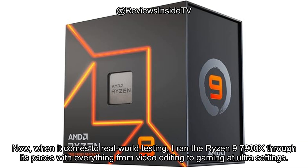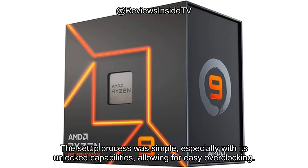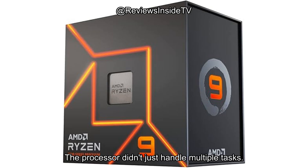Now, when it comes to real-world testing, I ran the Ryzen 9 7900X through its paces with everything from video editing to gaming at ultra settings. The setup process was simple, especially with its unlocked capabilities, allowing for easy overclocking. The processor didn't just handle multiple tasks — it soared through them.